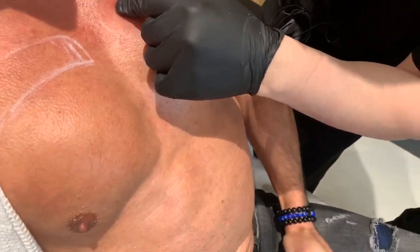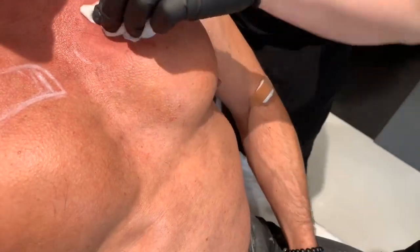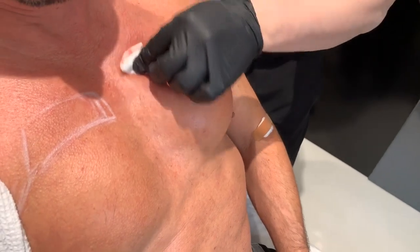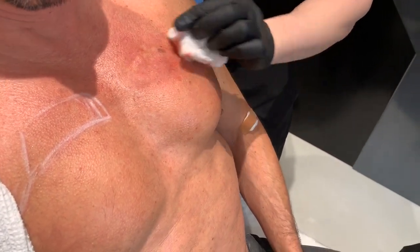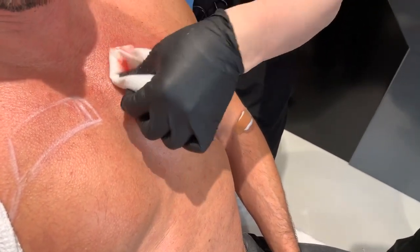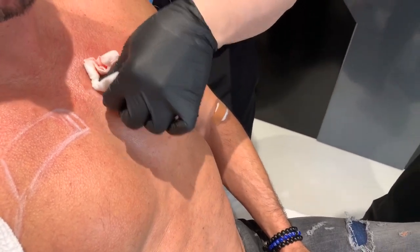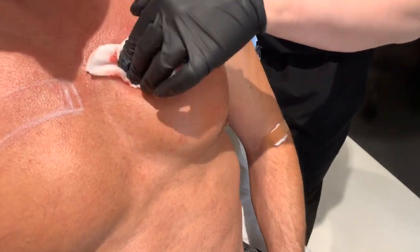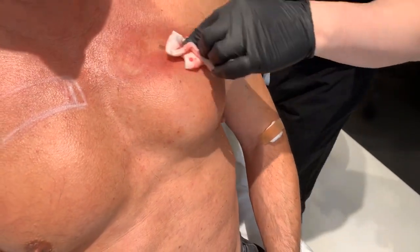Why not Sculptra? Sculptra isn't going to give him volume — it would build collagen over time. Here, we need actual true volume and fat to fill the area. You could use something like Bellafill or even silicone, but they're just more dangerous. This is much more natural.